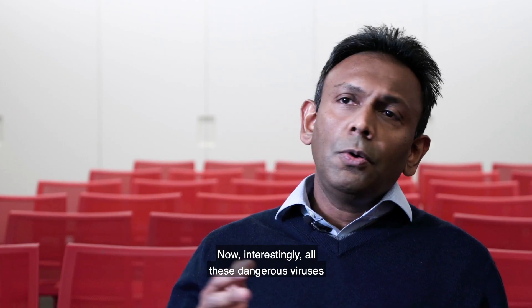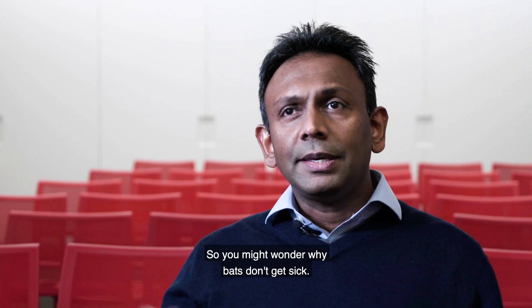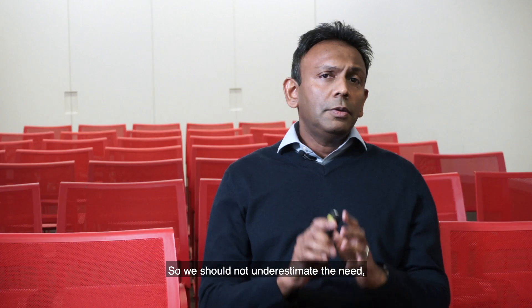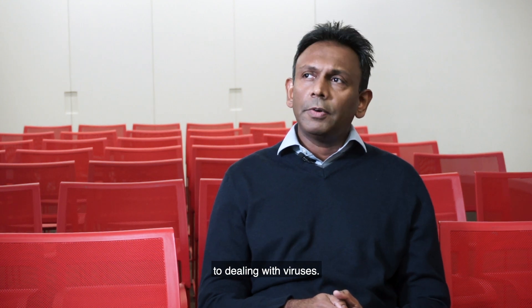Interestingly, all these dangerous viruses come from bats. You might wonder why bats don't get sick, and if you look at the bat immune system, it's very clear they have an innate response that is constitutively active. They always have this activated innate response, and they seem to have some low level of type 1 interferons. The theory is that this could be helping to keep the virus controlled — so although bats carry the virus, it's probably keeping them from getting sick. We should not underestimate the power of the innate response when it comes to dealing with viruses.